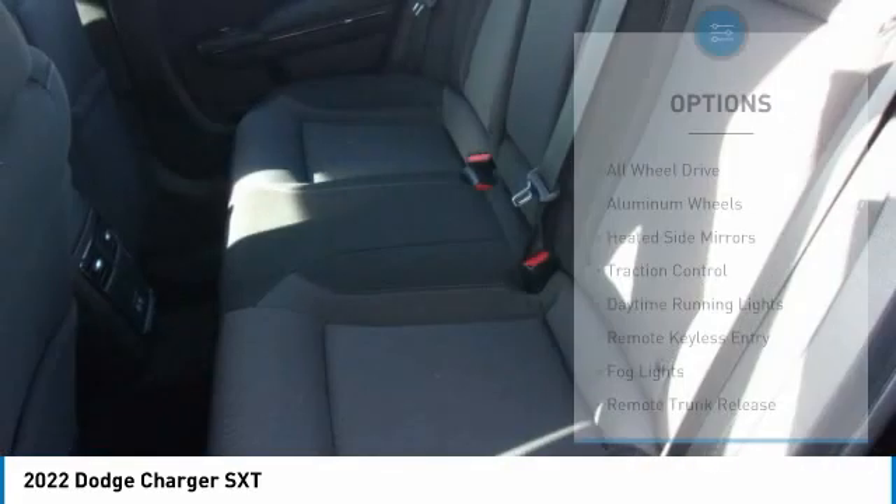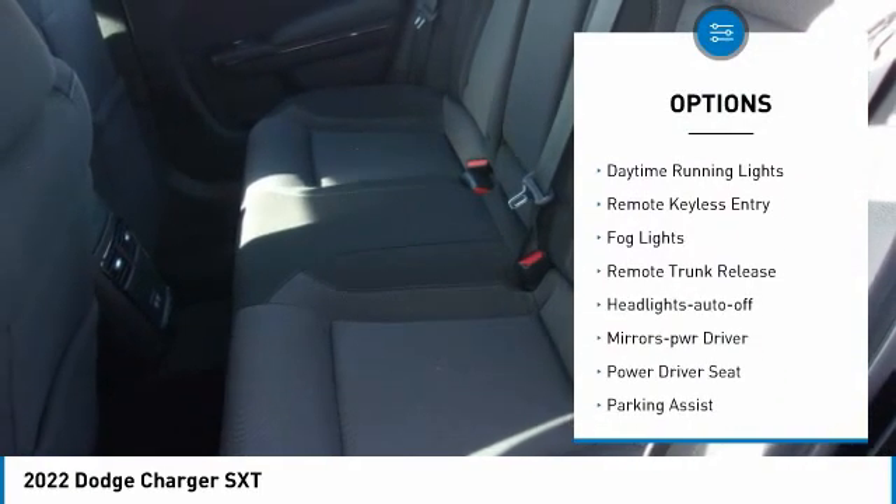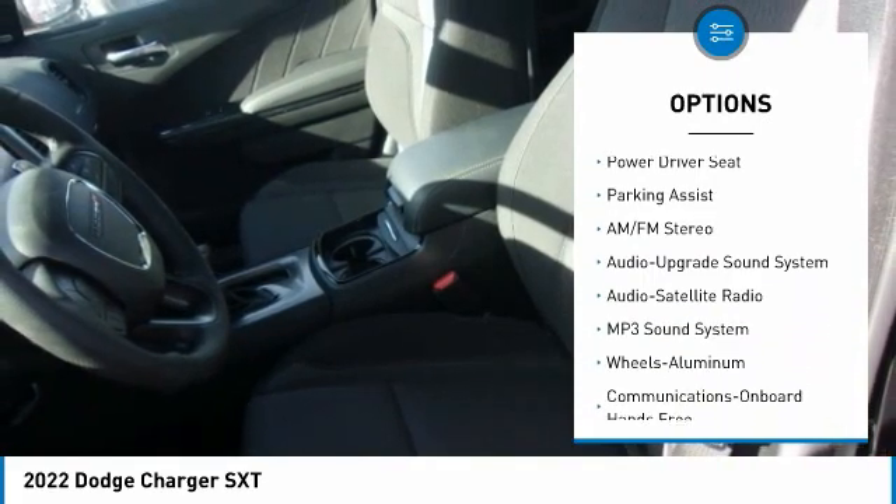Here are some of this vehicle's great options: all-wheel drive, aluminum wheels, heated side mirrors, traction control, daytime running lights, remote keyless entry, and fog lights.